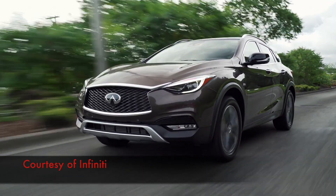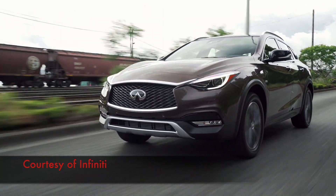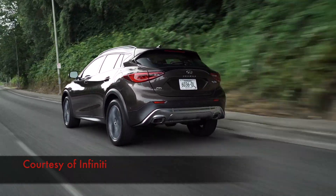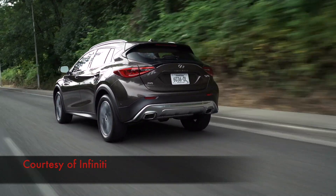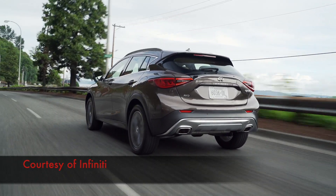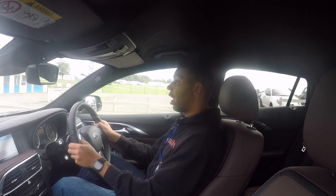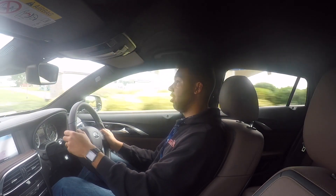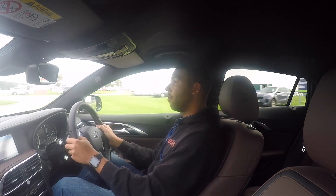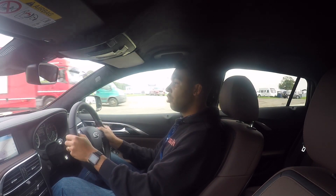What about engines? The choice is limited for the QX30 — you can either have a 2-litre petrol or a 2.2-litre diesel, both mated to a 7-speed automatic gearbox with all-wheel drive. The Premium Tech model is only available with the 2.2-litre diesel, putting out 170 PS, which is about 167–168 brake horsepower.